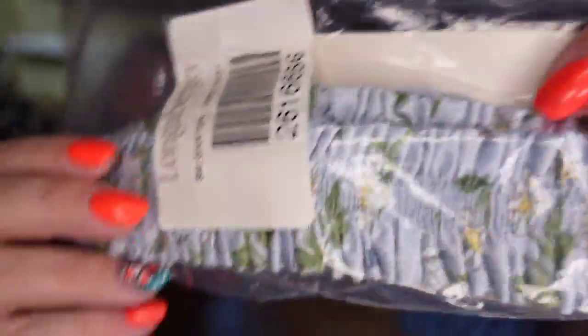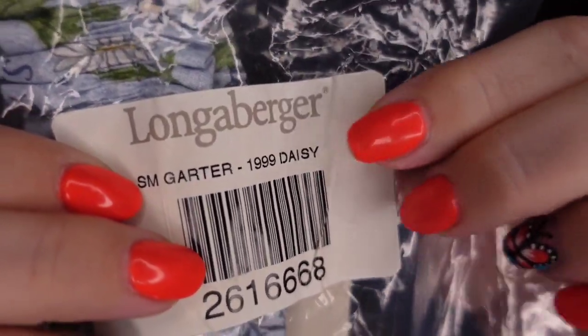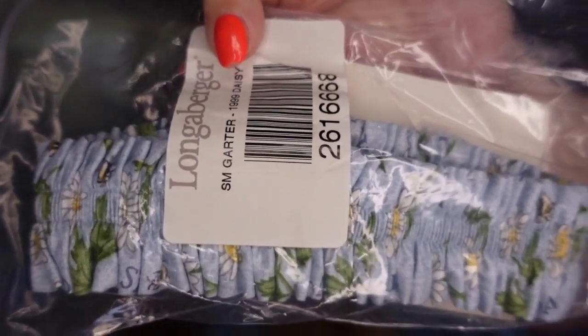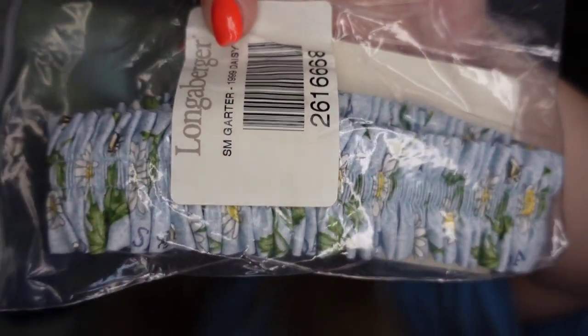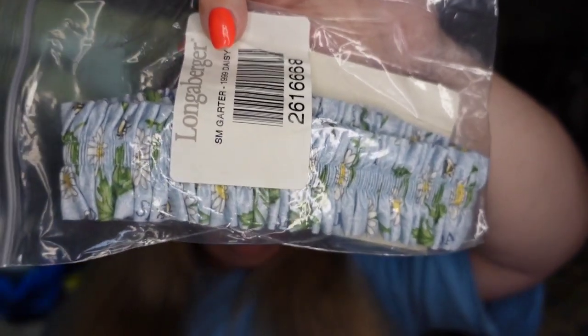Up next is a Longaberger garter. This one is a little daisy pattern — you can see it is a small garter, $19.99 daisy. So it's actually a vintage Longaberger. This one I paid a dollar. It sold for $8.77, making it about a $6.50 profit, and it sold in about four months.